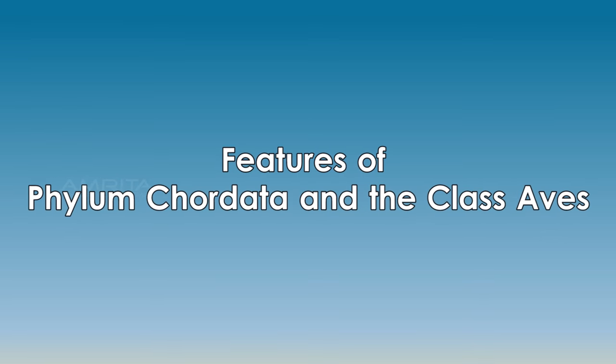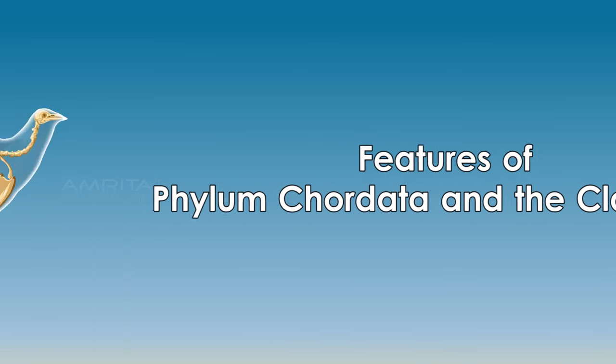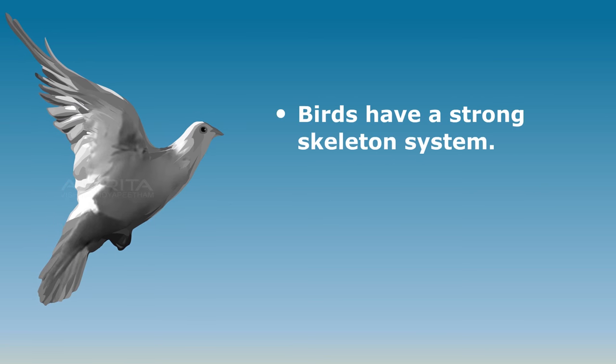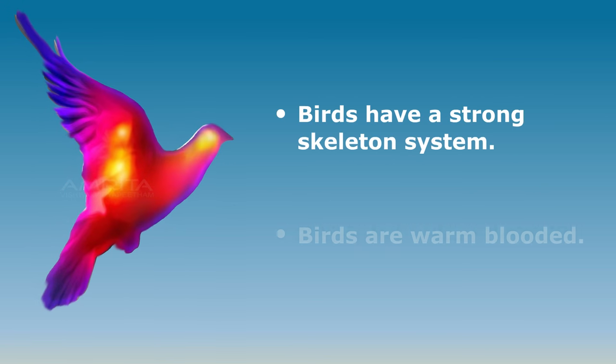Features of phylum Chordata and class Aves: birds have a strong skeleton modified for flight, with wings and feathers. Birds are warm-blooded.